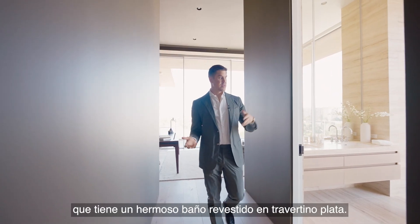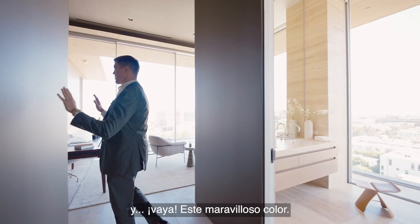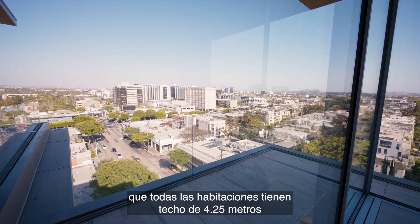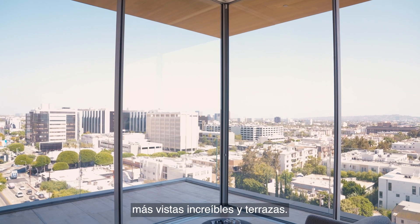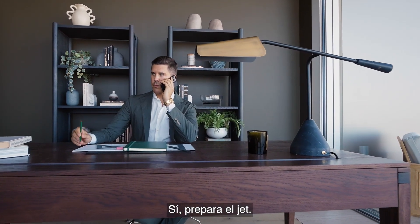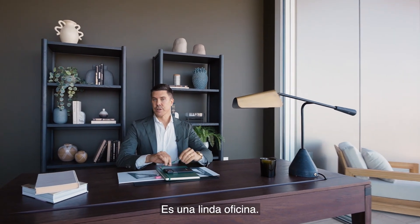Here we are in the office, which has a beautiful silver travertine-clad bathroom. Let me remind you that every single room has 14-foot ceilings plus incredible views, terraces, and this motorized glass that just slides open. You can get the jet ready now. Load up the Warhol — I'll see you at Art Basel. It's a nice office.